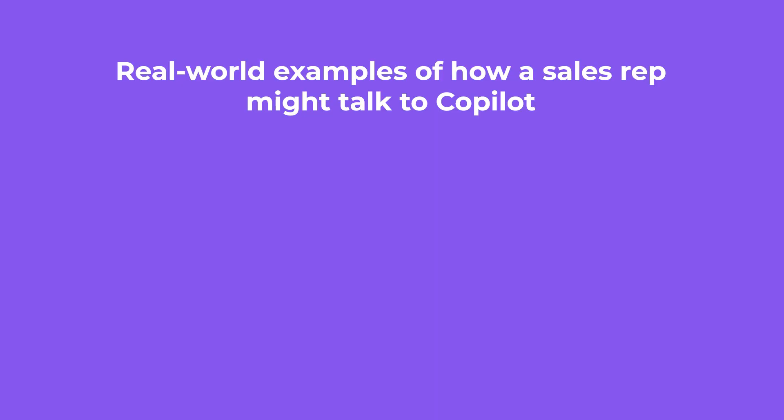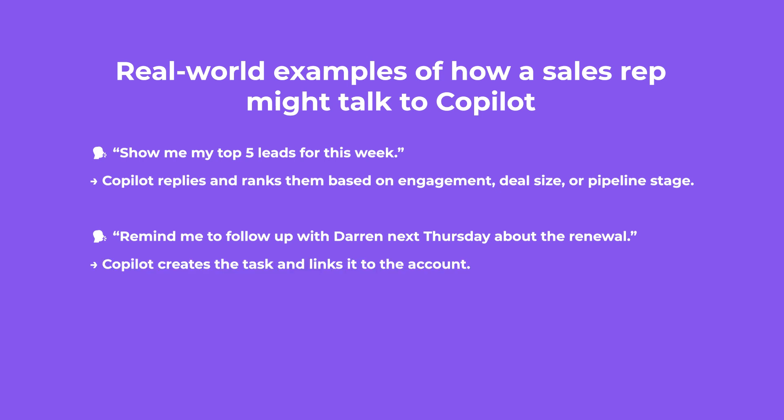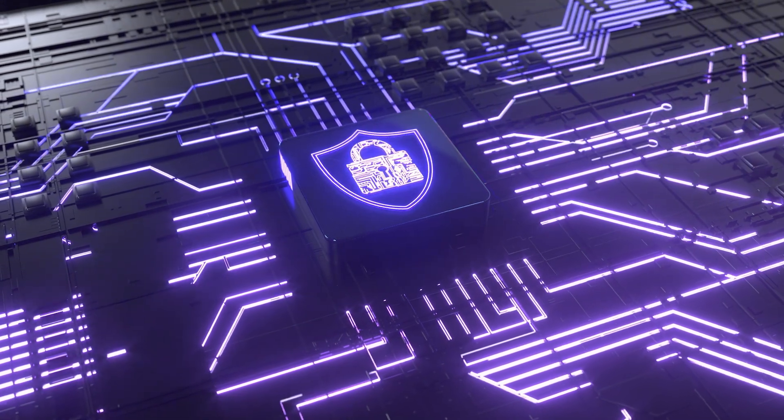Here are some real-world examples of how a sales rep might talk to Co-pilot. 'Show me my top five leads for this week' — Co-pilot replies and ranks them based on engagement, deal size, or pipeline stage. 'Remind me to follow up with Darren next Thursday about the renewal' — Co-pilot creates the task and links it to the account. 'Draft a follow-up email to Samantha thanking her for the demo' — Co-pilot generates a personalized message using your last notes and pipeline info. And because Insightly built Co-pilot with security in mind, your data never leaves your system.